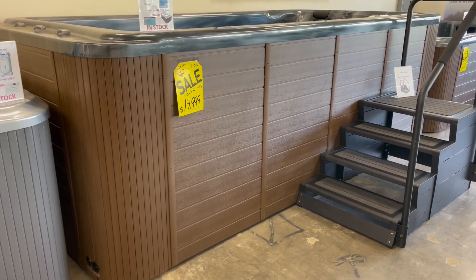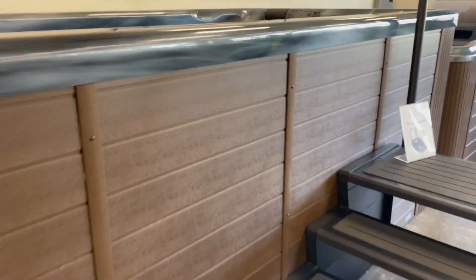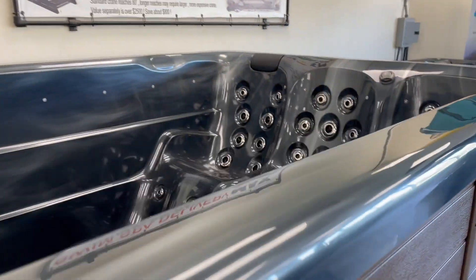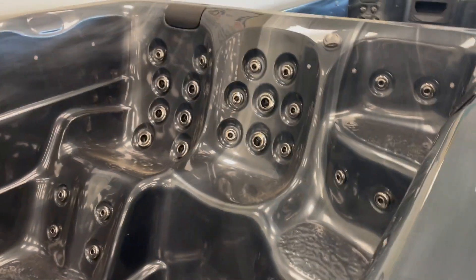It's the AQ4400 — a really tall swim spa with a coffee brown cabinet. We'll take a step up the stairs here and take a look at it. There are seats here on one end of the spa, and I'm sitting in with LED lights.